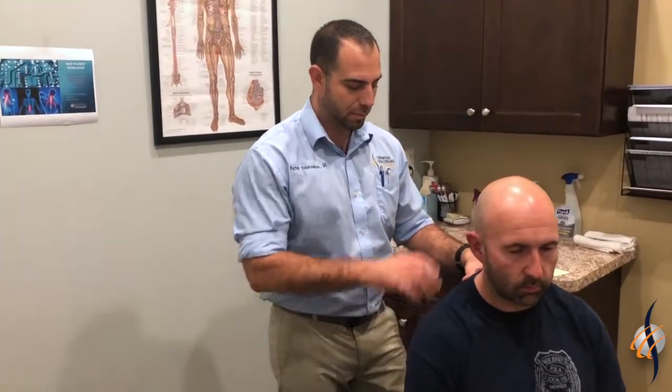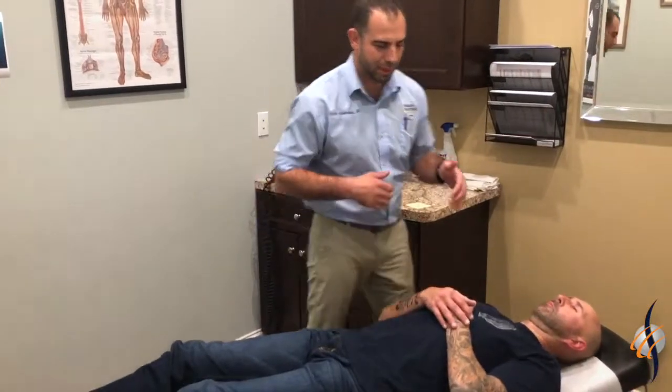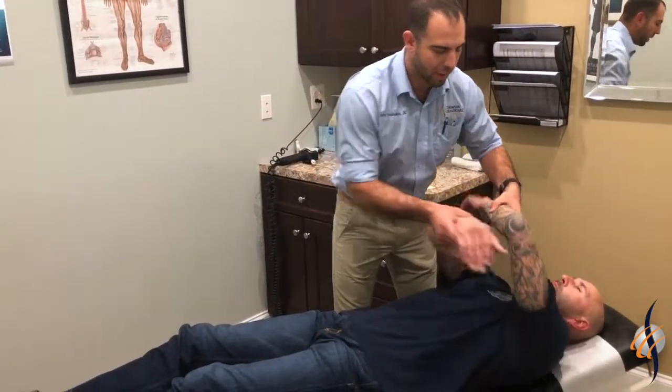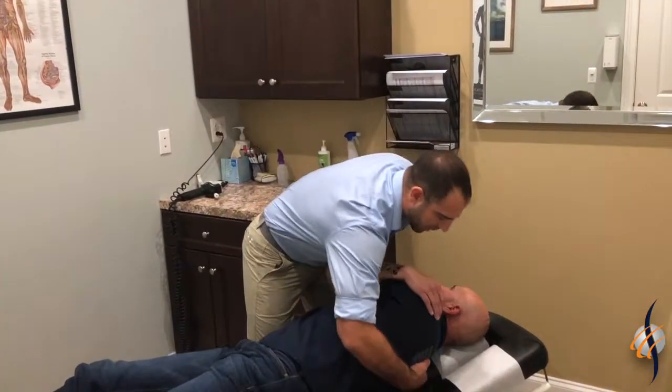We're going to adjust him a certain way because you can see he's in this flexion posture. So I'm going to adjust him this way to kind of help put more extension in his spine so that we get that better range of motion.